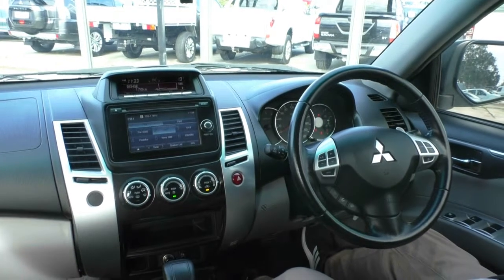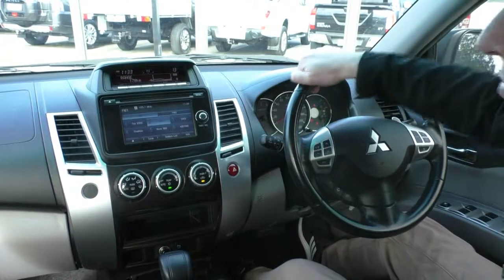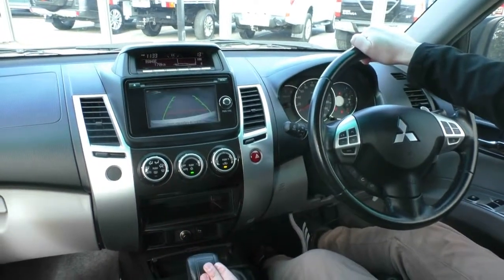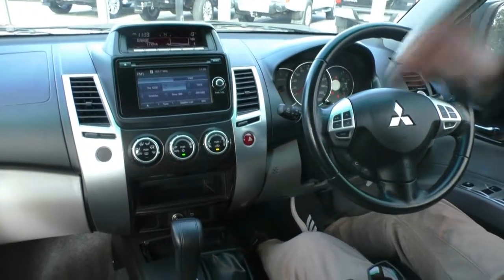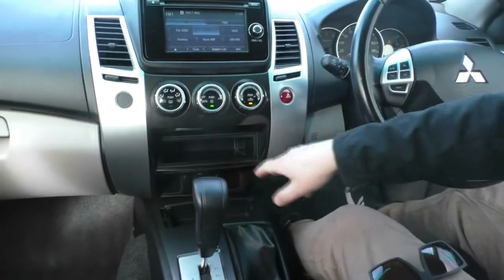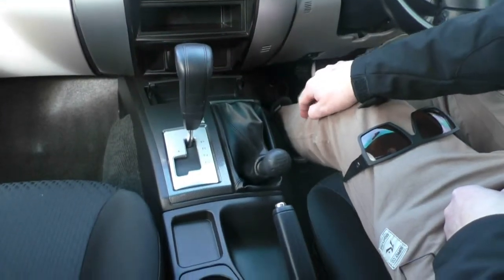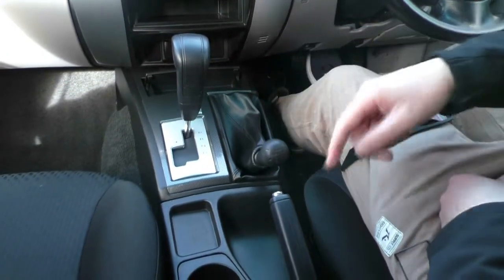There's a nice easy-to-read instrument cluster showing just on 87,000 kilometres. Moving into the centre we've got our trip computer, a colour touchscreen audio system with the reversing camera integrated into there as well. Climate control down here, plenty of storage space, a 12 volt power outlet, rear parking sensors, tip-jointed automatic transmission, 4x4 control, two cup holders, and auxiliary input in our centre console.